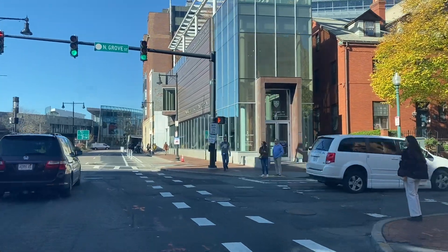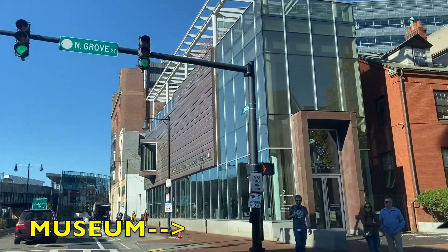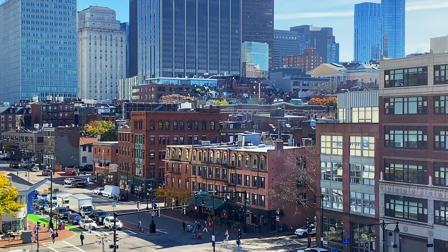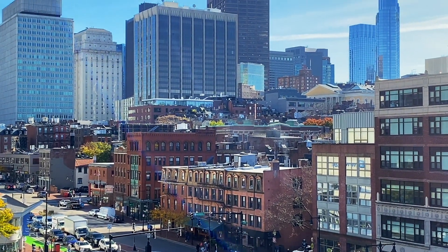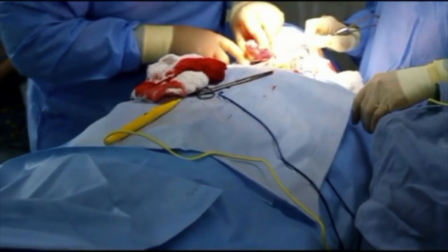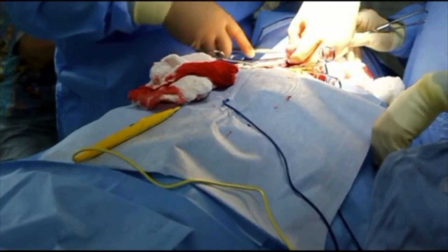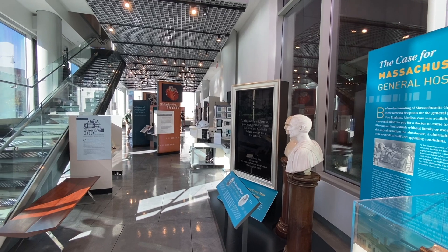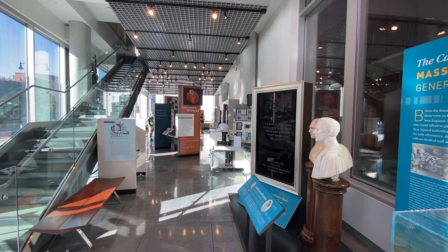The Museum of Medical History and Innovation is located on the campus of Mass General Hospital and consists of two floors plus a rooftop garden where you can get some spectacular views of the city. The museum is named after Paul S. Russell, M.D., a Mass General surgeon originally from Chicago, known for his work in early organ transplant surgery. Let's head inside and see what we can find.